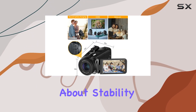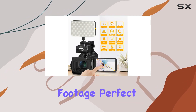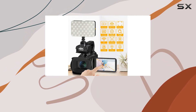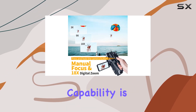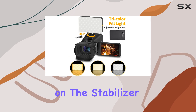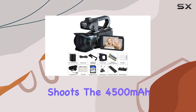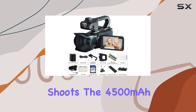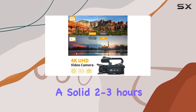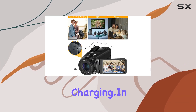The included stabilizer ensures smooth and steady footage, perfect for capturing those on-the-go moments. The low-angle video capability is a nice touch, and the dedicated video switch and zoom key on the stabilizer make operation a breeze. The 4500mAh battery provides a solid two to three hours of continuous recording, and you can even record while charging.